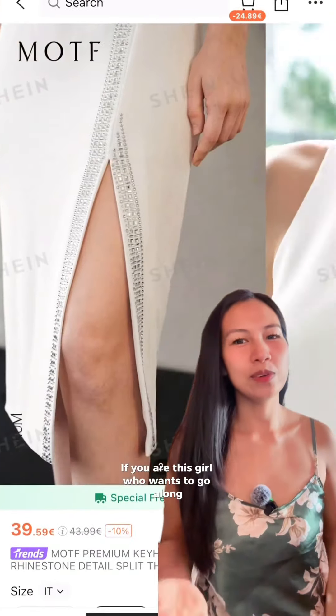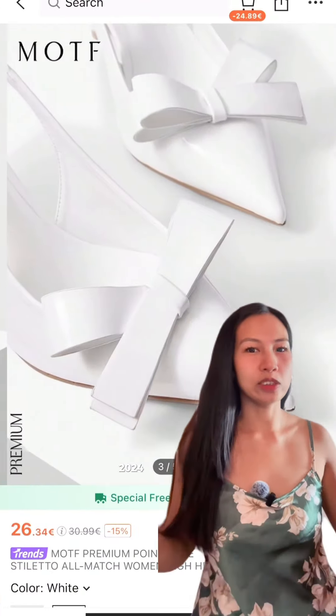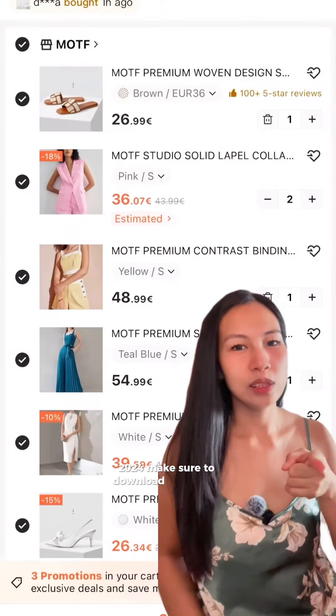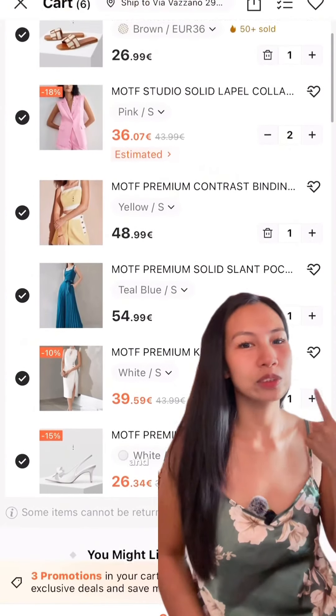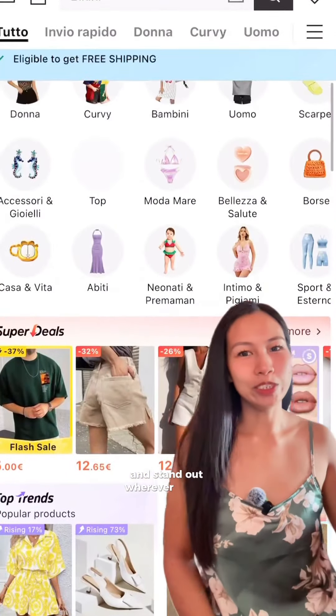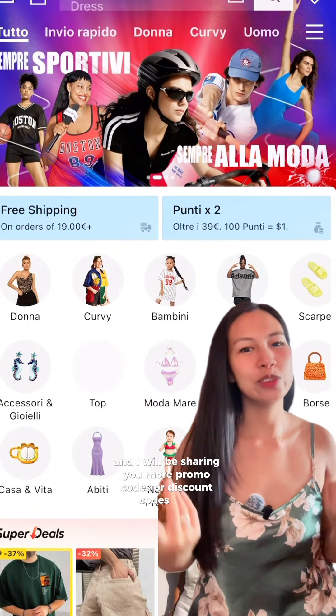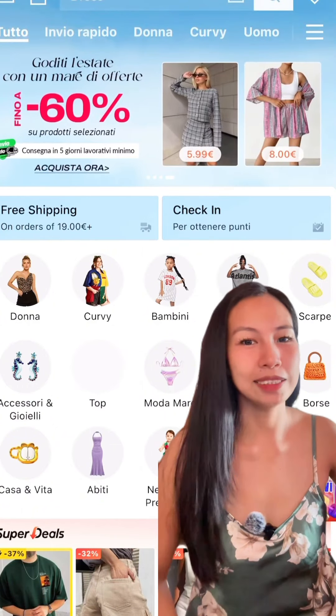If you are the kind of girl who wants to go with the flow of the newest and trendiest fashion this year, 2024, make sure to download the Shein app now and discover a bunch of hidden gems and treasure finds, and stand out wherever you go. I will be sharing more promo codes or discount codes soon. So yeah, that's it — thank you for watching.